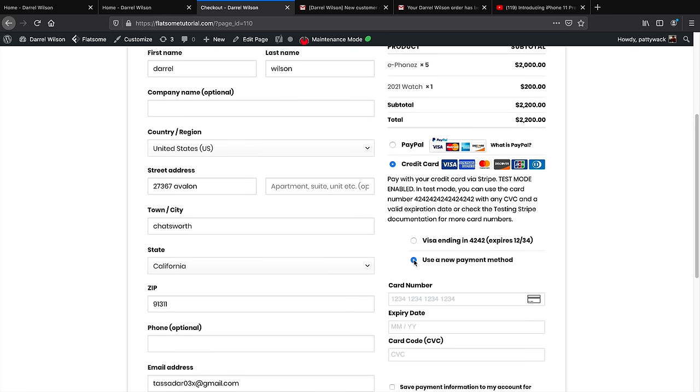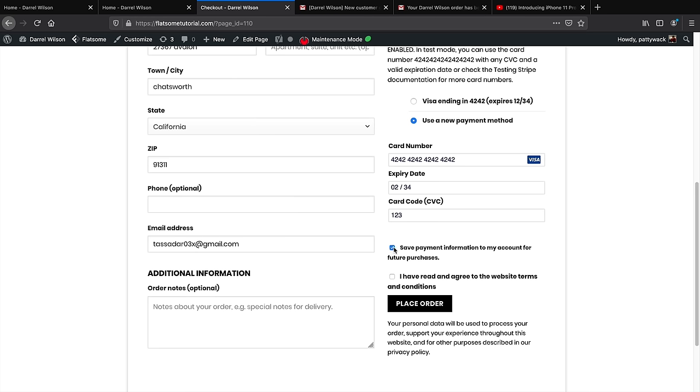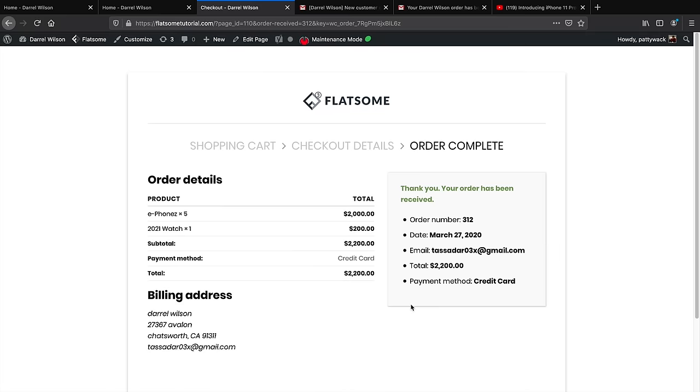I'll use a credit card — entering my payment details and saving the card for future purchases. After agreeing to terms and conditions, I'll click Place Order. This is the exact process your customers will go through. By the way, that credit card is in test mode — it's not real. The customer receives a receipt with order details, products, billing address, and all relevant information.